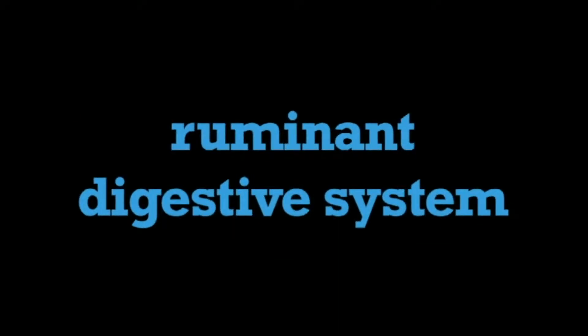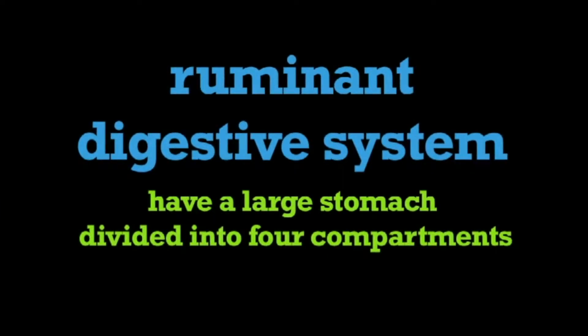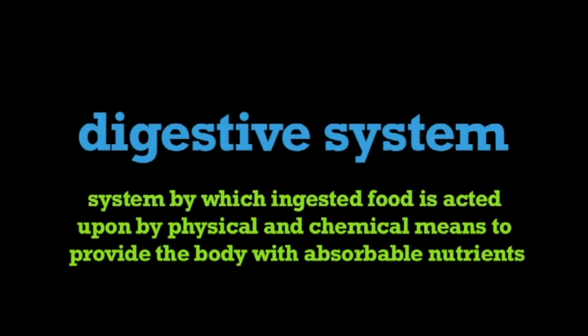In this program, we're going to learn about the ruminant digestive system. Animals with a ruminant digestive system have a large stomach divided into four compartments. A digestive system is the system by which ingested food is acted upon by physical and chemical means to provide the body with absorbable nutrients.